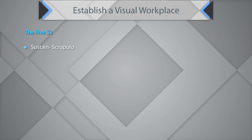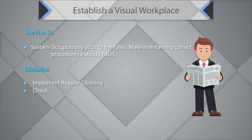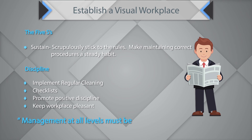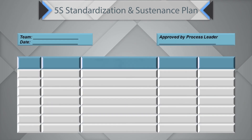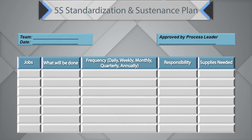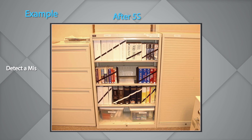The fifth S is Sustain — scrupulously stick to the rules. Make maintaining correct procedure a steady habit. Drive discipline, implement regular cleaning, use checklists, promote positive discipline, and keep the workplace pleasant. Management at all levels must be committed to establishing and maintaining the 5S process. A sample 5S standardization and sustenance plan lists jobs, what will be done, frequency (daily, weekly, monthly, quarterly, or annually), and supplies needed. After 5S, a work rack should allow you to detect a missing item at a glance.